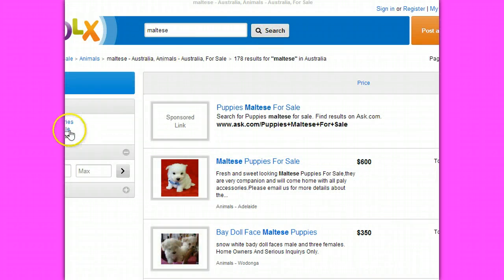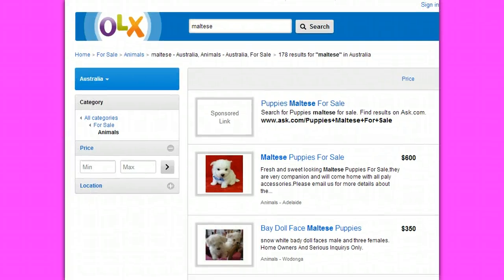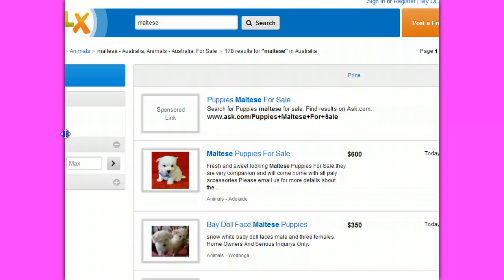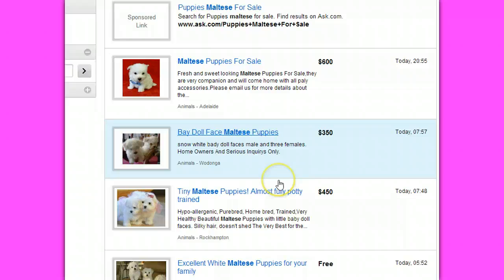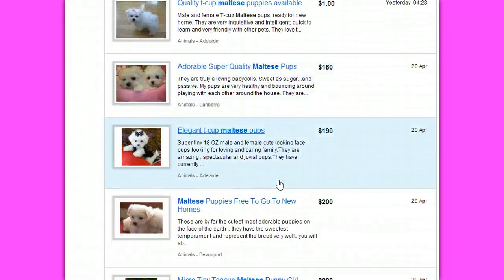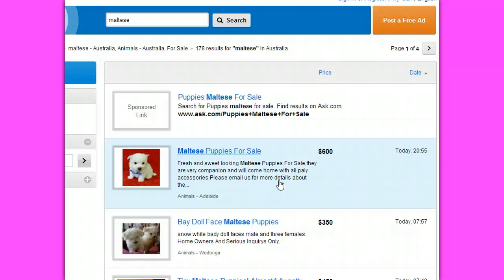Here's their site. We're on their site now for Maltese Puppies for Sale. Every single one of the ads on this page — and there's four pages of them — dozens and dozens of ads are scams. I'm going to walk you through a couple of the classic tactics that they use, delving into an actual ad itself.